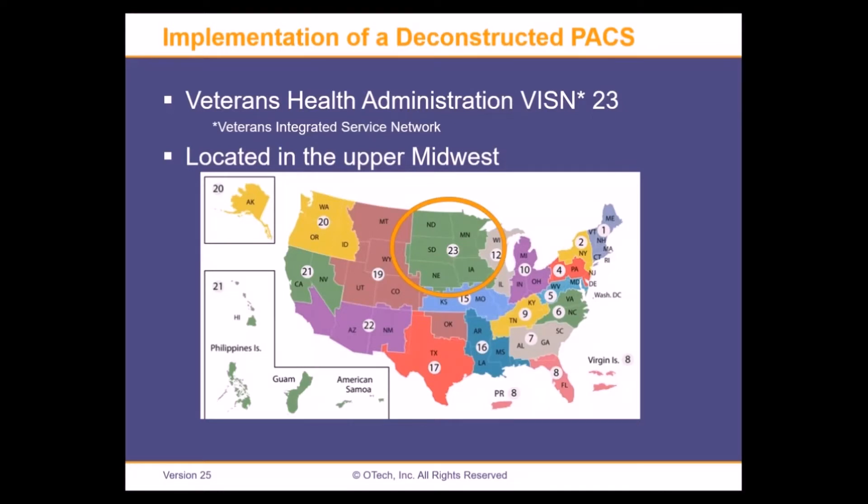Thanks, Herman. Thanks everybody for attending today. Especially thanks to Herman — I've run into him at shows over the years. He's always very approachable, very friendly, and very wise, as many of you may already know. As Herman mentioned, I was part of a deconstructed PACS implementation within the VA system. I recently left government service after 32 years from the Iowa City VA.